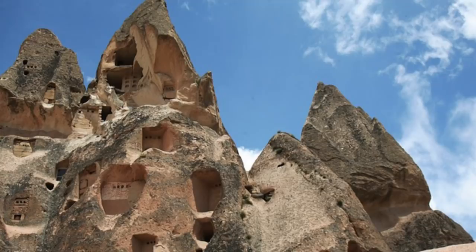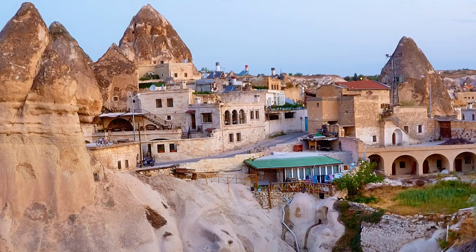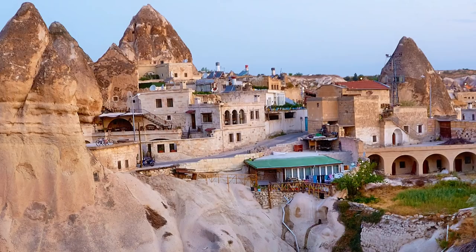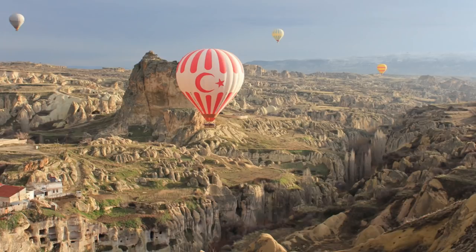The complex tunnels they dug form towns with levels extending eight stories underground. People inhabited these areas from about 800 BC onward, and some of the subterranean buildings are still lived in — some are also used as hotels, which offer an unparalleled experience. One of the most popular ventures in Cappadocia is hot air ballooning, which allows people to see the truly spectacular views from high elevation.